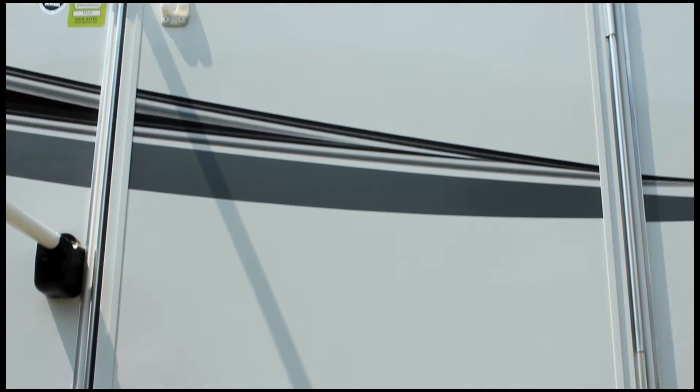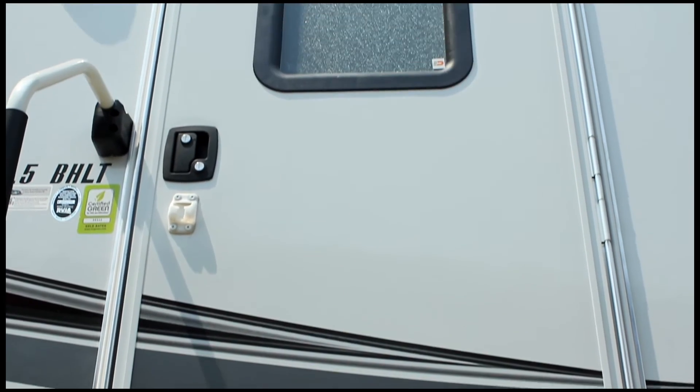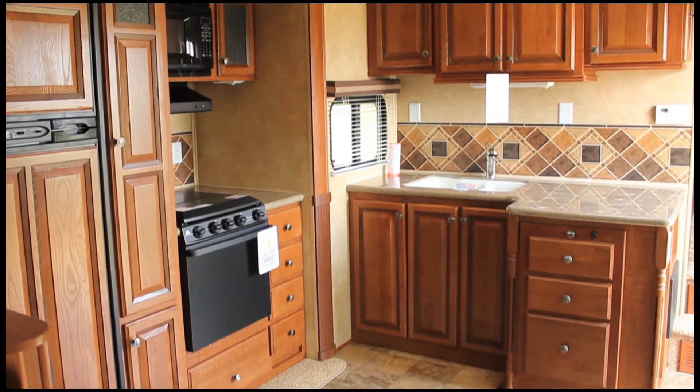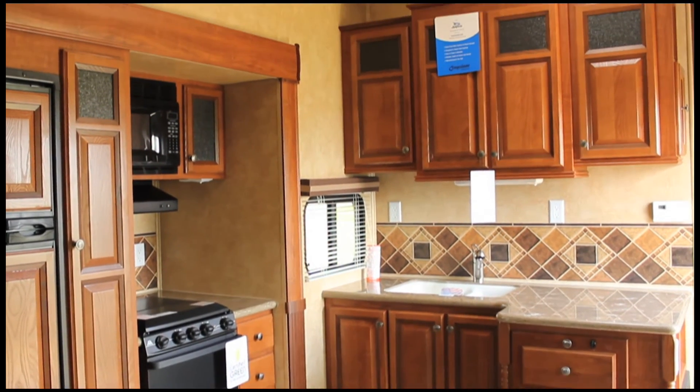In the Eagle Travel Trailer, we've increased the main entry door height from 68 to 72 inches, giving it more headroom. And added stone-cast kitchen sinks for a more residential look and feel.